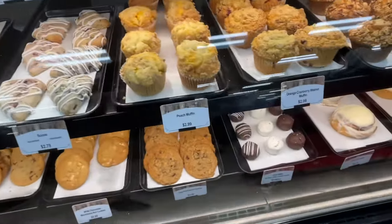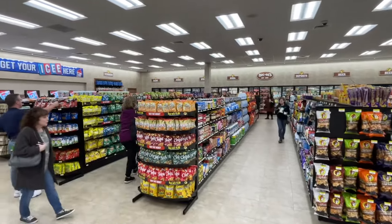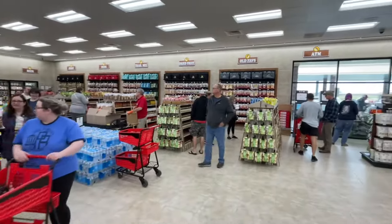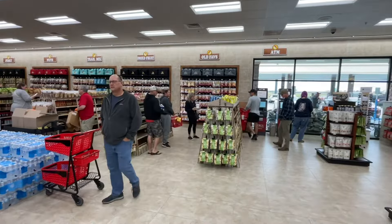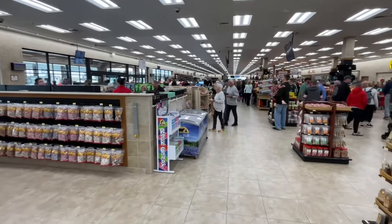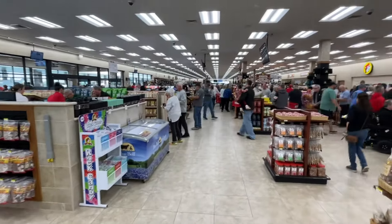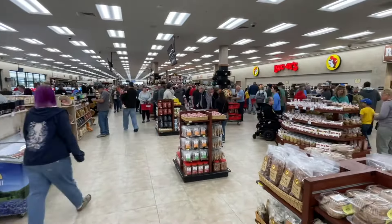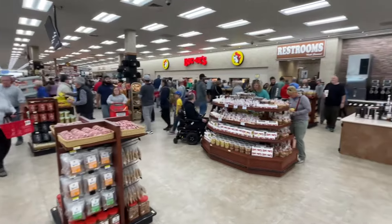Everything just looks top-notch. There's a little retail area where you can buy groceries and drinks and different kinds of trail mix packages and candies. And of course, notice these checkout lines — they've got several lines going through. Just look at this place, it's packed — thousands of people — and they just move you right on through. You don't have to wait for anything.